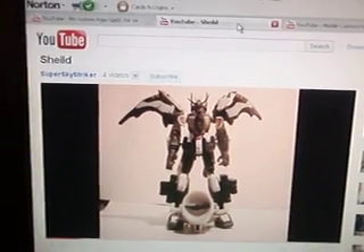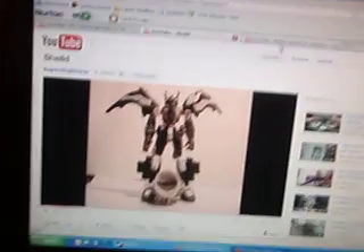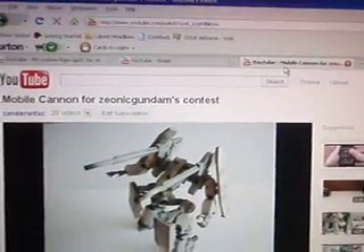Congratulations Shield, you are the second place winner. And last but not least, for third place, is Mobile Cannon by Xander Wittaz — I'm sorry if I'm saying that wrong.